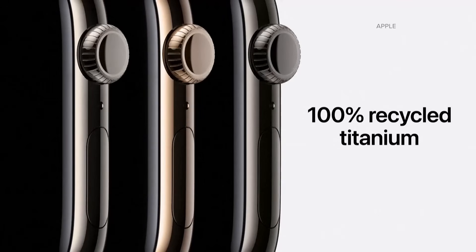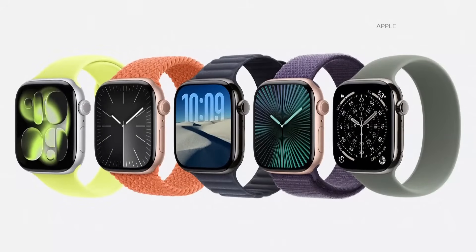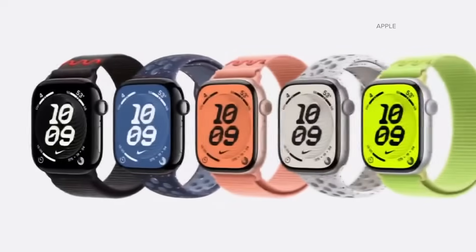If you wear an Apple Watch, like so many of us do, you will start getting alerts about high blood pressure in the near future. On Thursday, the FDA gave Apple the green light for a hypertension monitor in smartwatches.